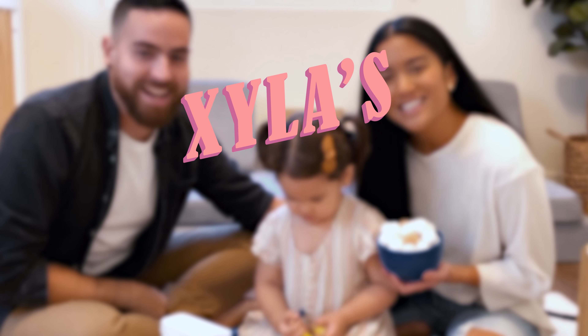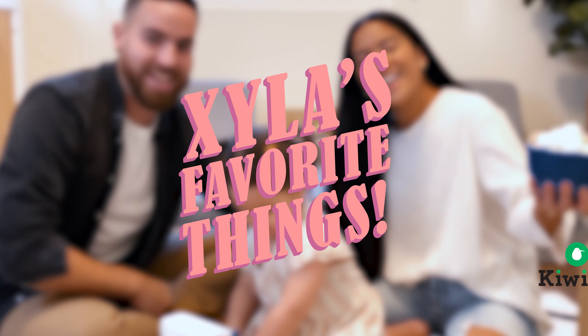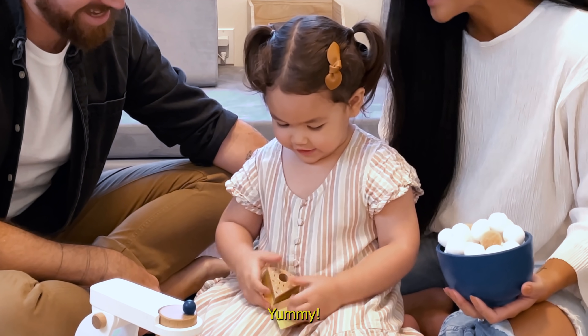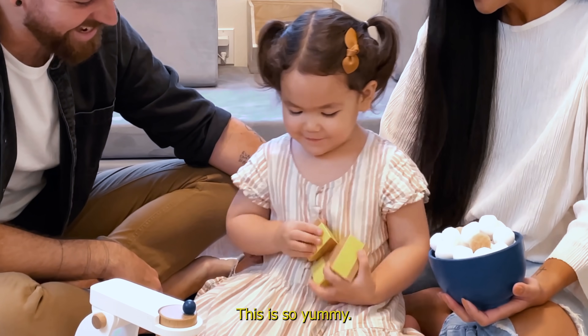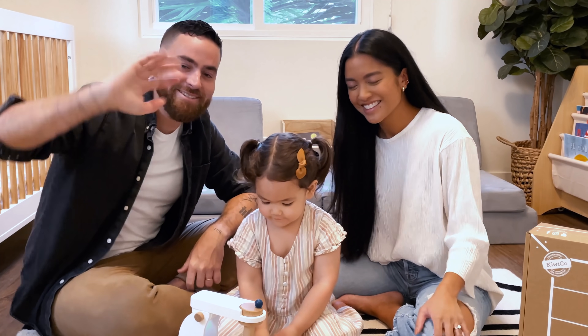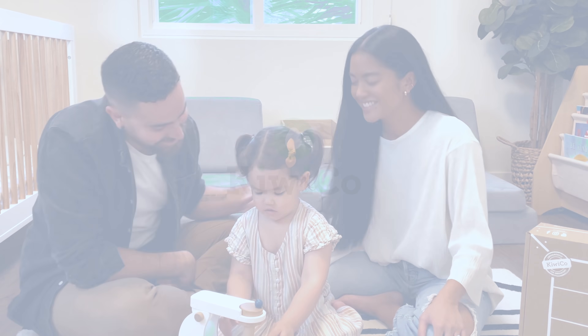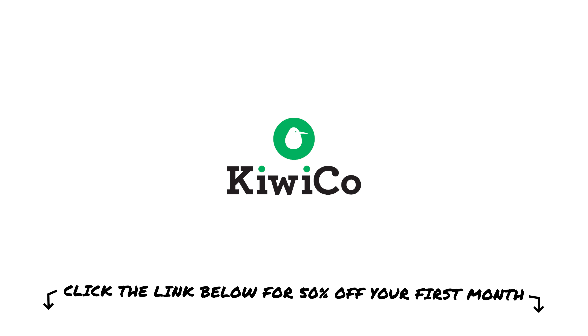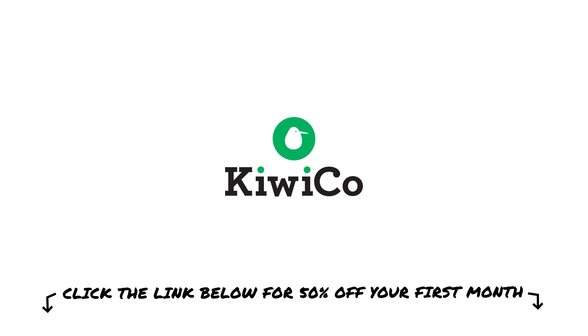We hope you enjoyed Zaila's favorite thing! Look at all this cake — this is so yummy! Thank you, KiwiCo! Click the link in the description below for 50% off your first month. Have a great day!